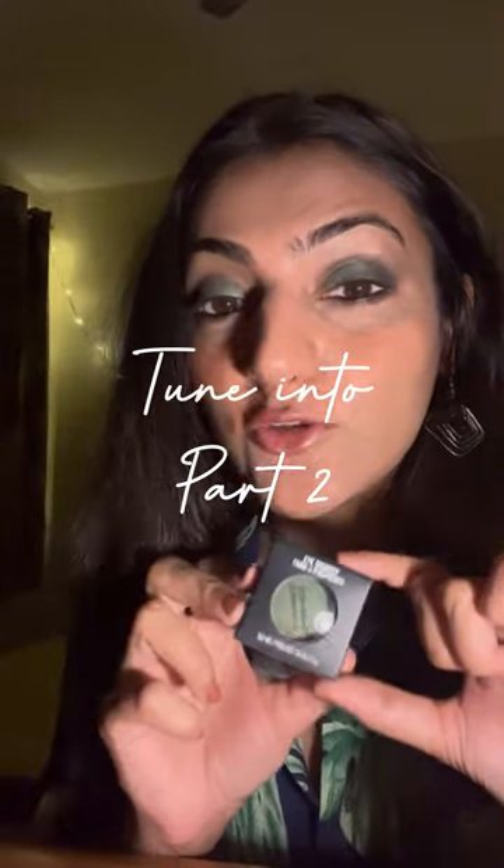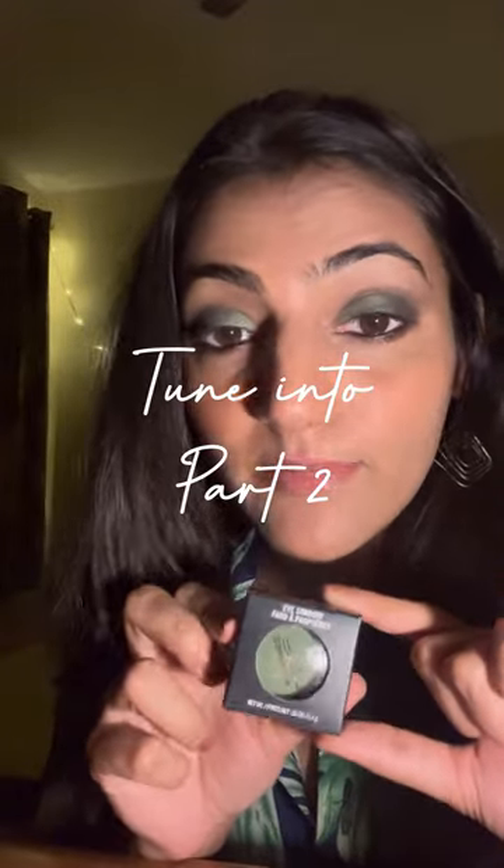The next thing I ordered was this lovely MAC eyeshadow. This retails for 1,900 rupees and it's in the shade Humid Frost. I'm currently wearing it and I think this is absolutely dope. The payoff is freaking amazing, you guys.